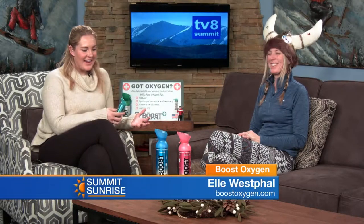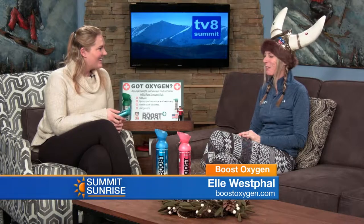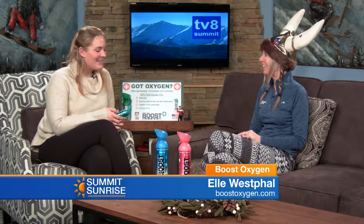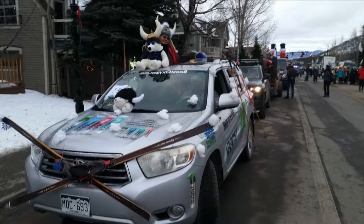You are with Boost Oxygen. I got to give you a big hug yesterday during the World Fest Parade. It was crazy — we were passing out bubbles. We had a float, so that was really fun. We dressed up the Boost Mobile. People were super happy to see us. Everyone was asking if we had oxygen to give out, but we just did the bubbles and that was fun. You guys had all kinds of signs, everybody was dressed up. You had the Oolerfest hat on. We were all dressed up — my husband was a total Viking.